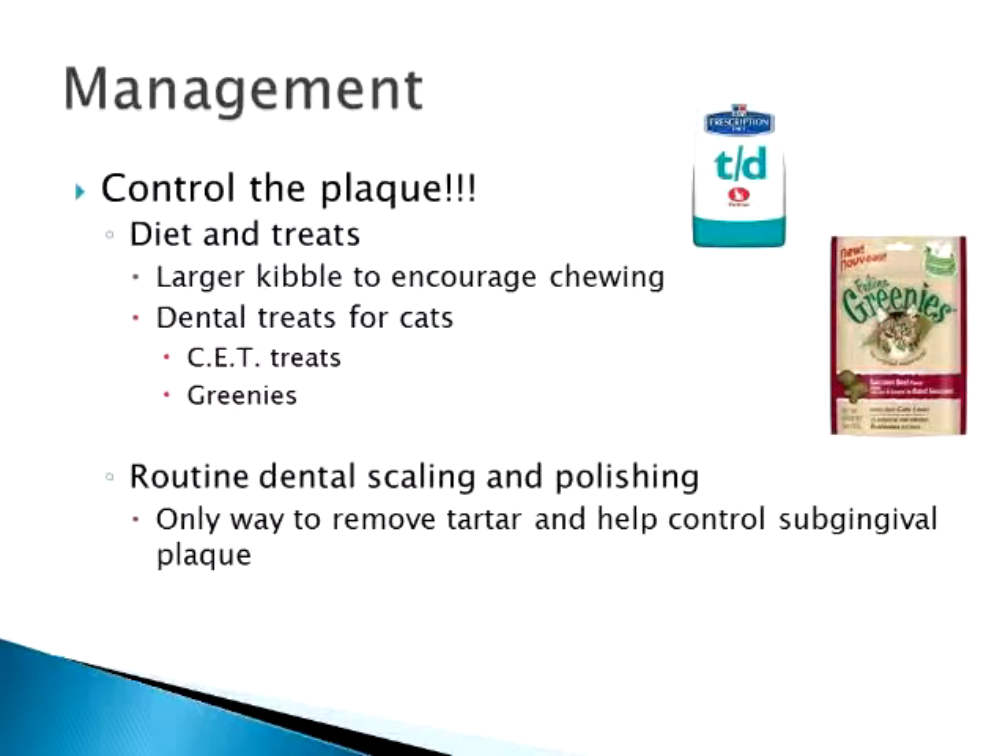We have dental diets now, which is great. Many regular commercial diets have also changed the way they make cat kibble. Royal Canin has larger kibble for Maine Coons and has studied how different breeds actually chew and prehend their food, manipulating the food to better fit particular breeds. They also have Feline Greenies and CET dental treats for cats. The shearing action of that food across the tooth surface helps scrape plaque and biofilm off — simply another way to control plaque.